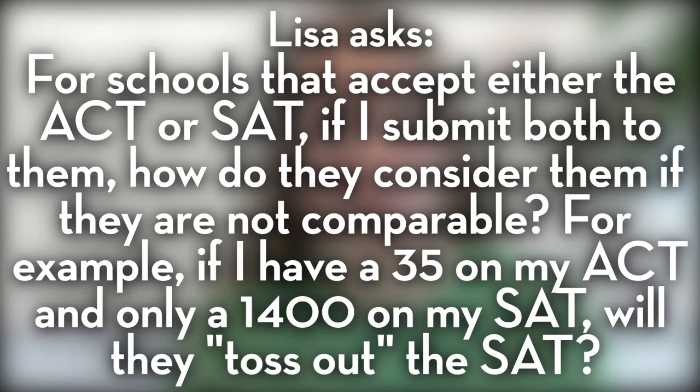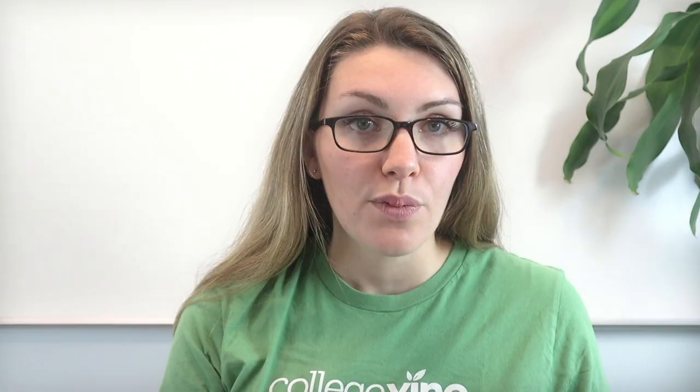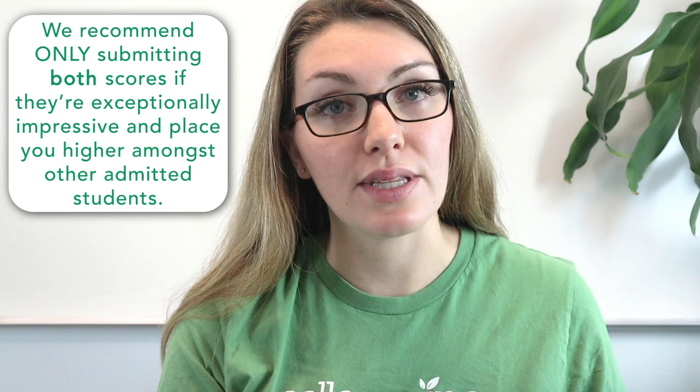Our first question comes from Lisa, who asked: for schools that accept either the ACT or the SAT, if I submit both, how do they consider them if they're not that comparable? For example, if I have a 35 on my ACT and only a 1400 on my SAT, will they just toss out that lower SAT score? At Collegevine, we recommend only submitting both scores if both are exceptionally impressive and place you higher among other admitted students.